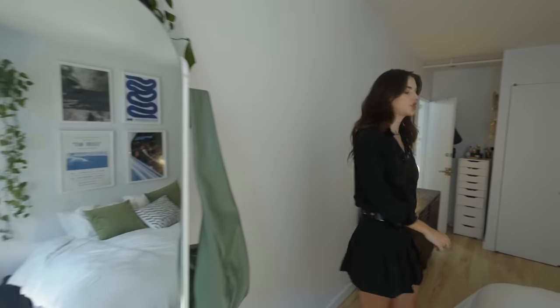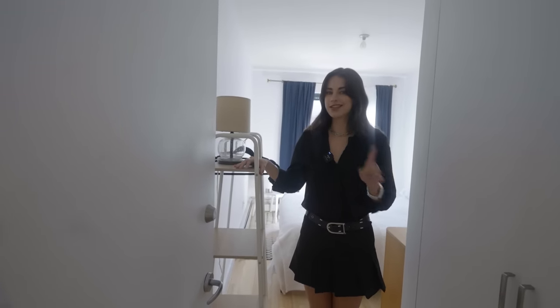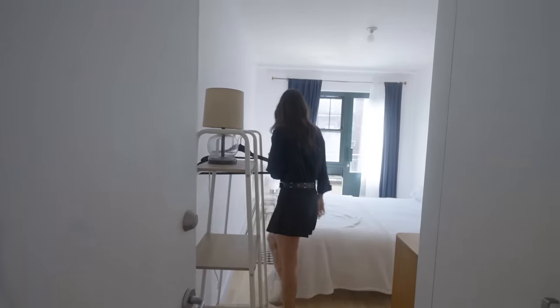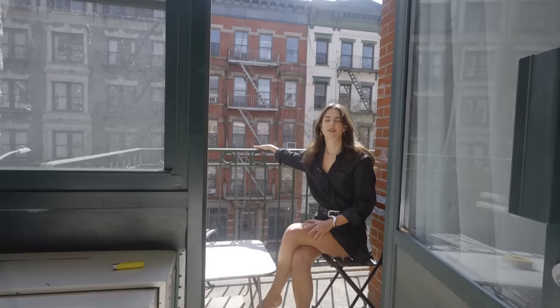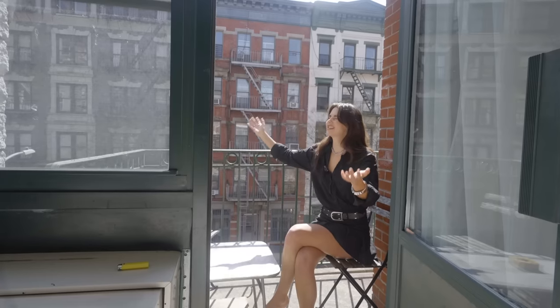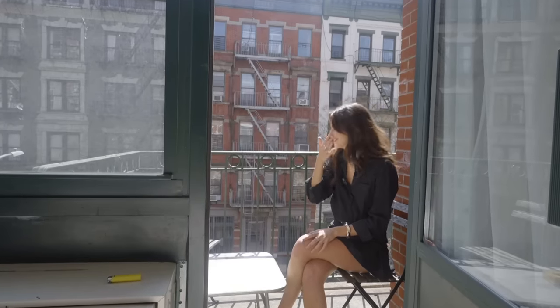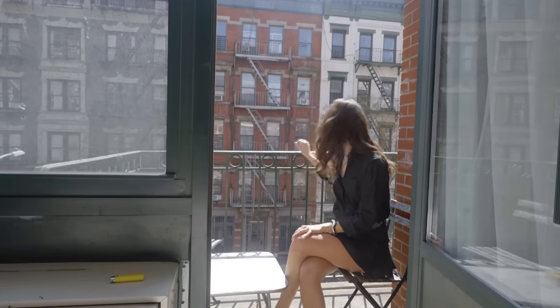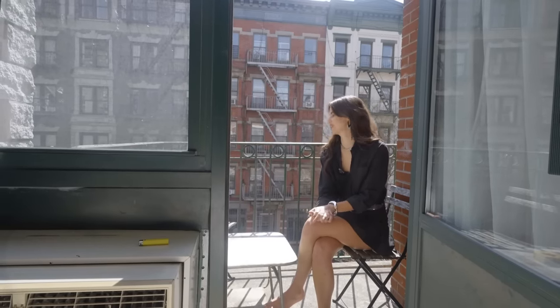Now we'll check out my roommate's room. It's the smaller of the two, but it has a balcony, which is so clutch. This little balcony has been such a nice addition — perfect for when you need fresh air or sunshine but don't want to deal with the craziness of New York. We have nice coffee mornings up here with a book, and you can kind of see the sunset. Lots of nice evenings with a glass of wine watching the sunset. And that's our apartment!